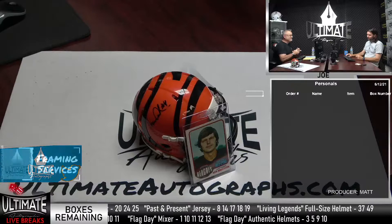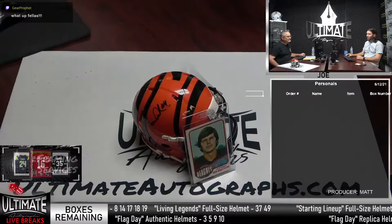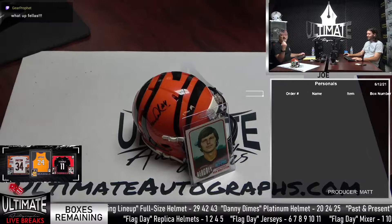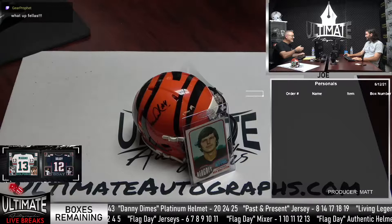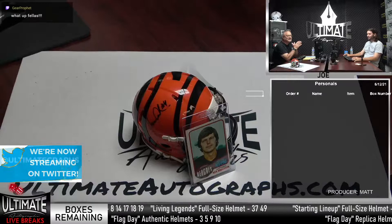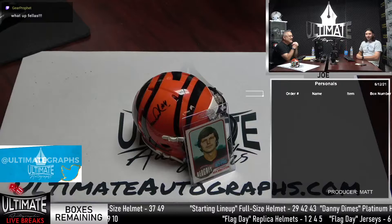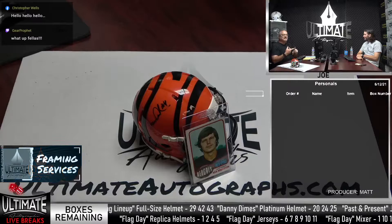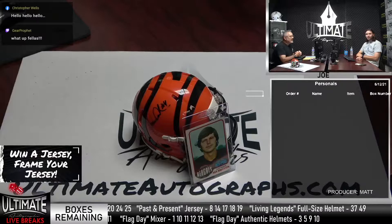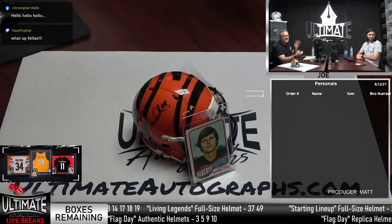Good afternoon, everyone. Matt, how are you doing? Doing well. It's a beautiful sunny day, warm outside. Can't get much better than that. You know what this weekend is — it is Flag Day weekend. Flag Day is on Monday. We are celebrating with our newest and most fun series here at UA: it is the Flag Day extravaganza. We have a 200-box series — 50 boxes, four series. We have a mixer, which includes full-size helmets, replicas, minis, photos, footballs, and a few pylons. That's the football mixer for the Flag Day.